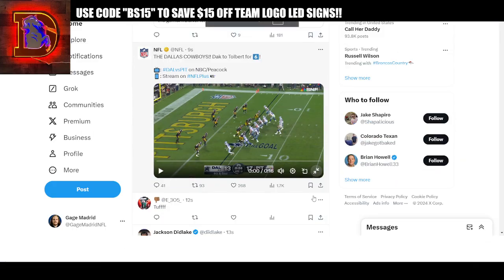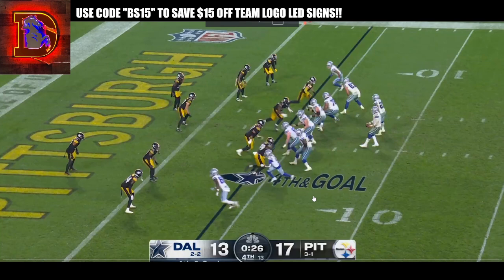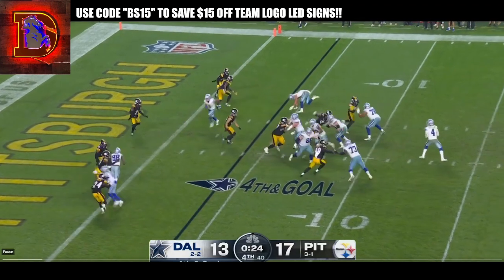Jalen Tolbert with some Greg Jennings Madden stuff here, putting the team on his back. Dak Prescott, fourth down and goal. Game is on the line. He's going to take the drop back here.